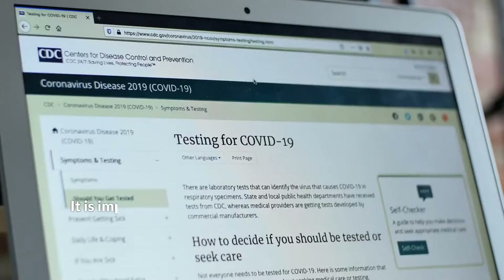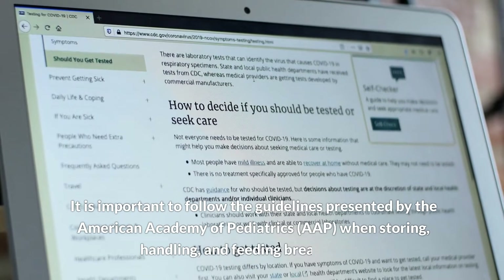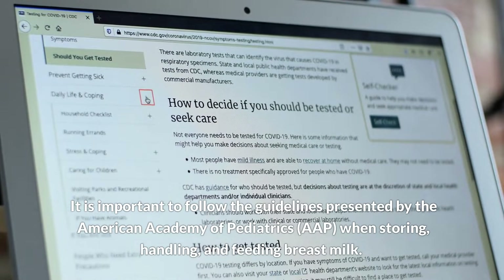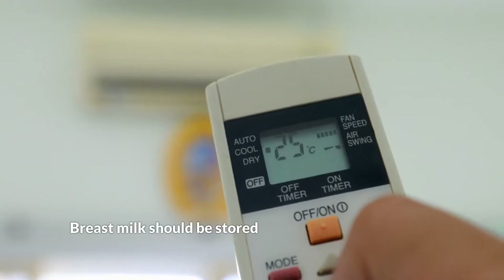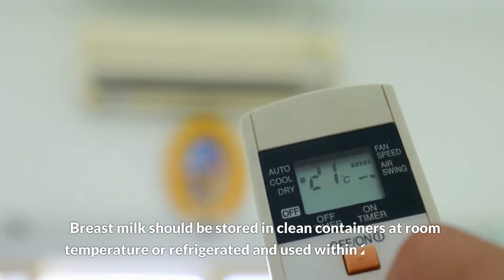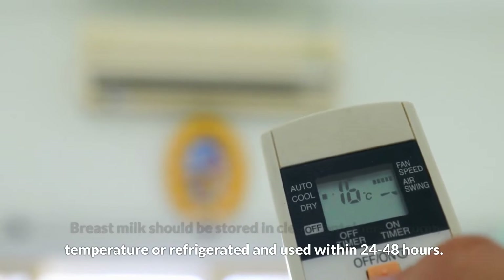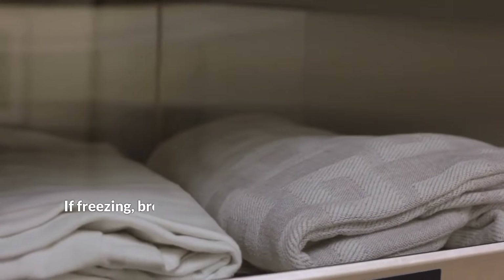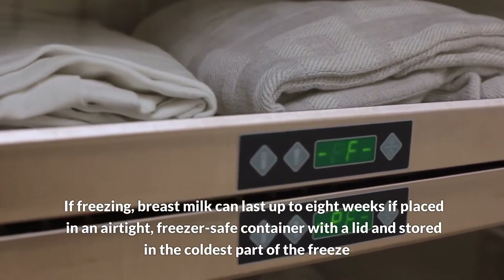One: What are the guidelines for storing, handling, and feeding breast milk? It is important to follow the guidelines presented by the American Academy of Pediatrics (AAP). Breast milk should be stored in clean containers at room temperature or refrigerated and used within 24 to 48 hours. If freezing, breast milk can last up to eight weeks if placed in an airtight, safe container with a lid.